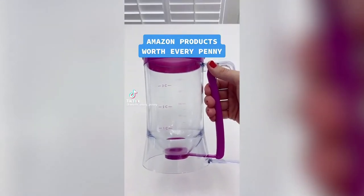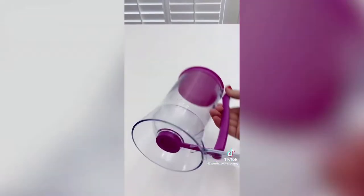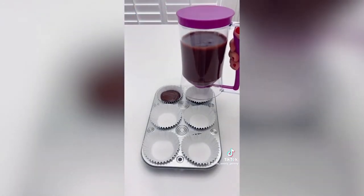Amazon products worth every penny — home edition: this batter dispenser works by pulling and releasing the handle, which opens and closes the spout on the bottom. It works great for pancakes or waffles, but we use it most often when making cupcakes.